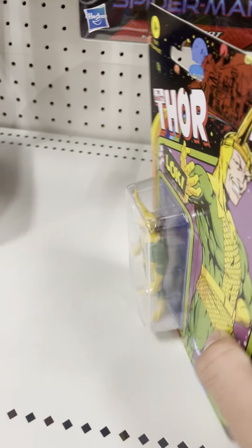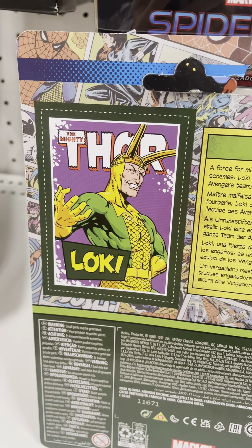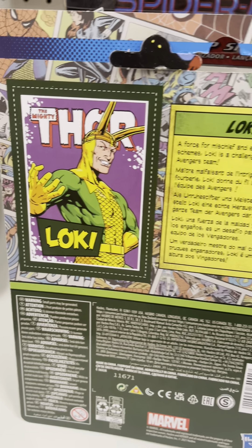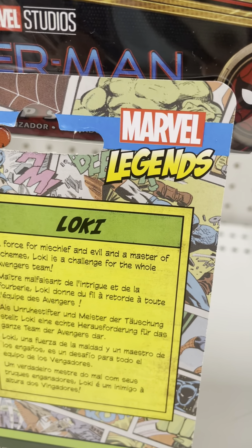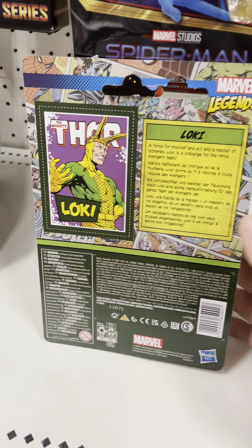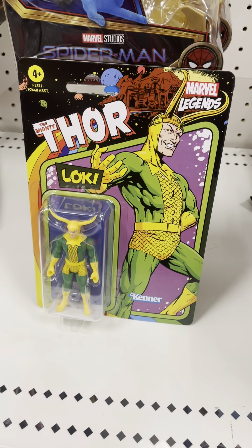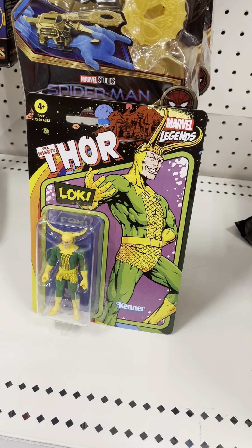Here's the back of the packaging right here. Here's The Mighty Thor Loki. The Mighty Thor comic book, really nice. There's the bar right there, there's Marvel Legends right there, really nice. Incredible detail on that. There's the detail on the packaging right there — Loki from The Mighty Thor comic book, really nice.